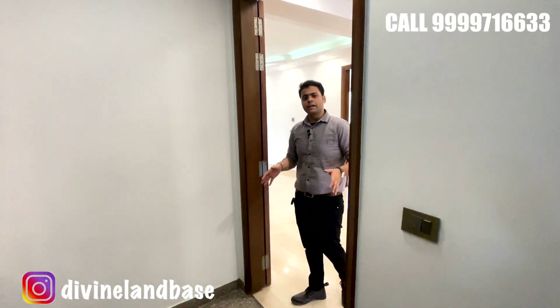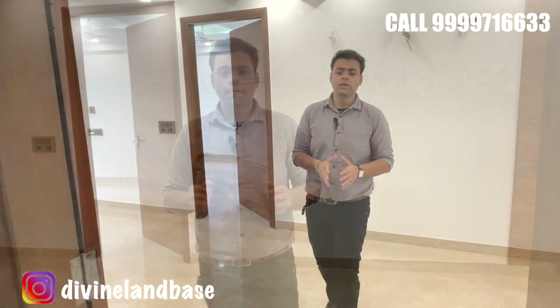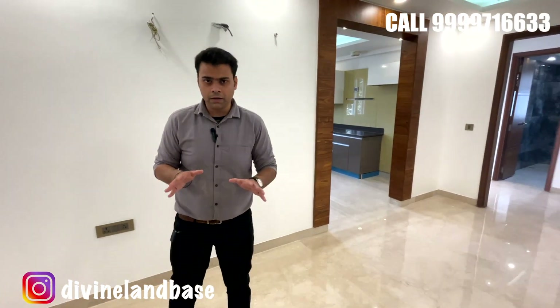We are now entering inside the unit — this is a 240 square yards three-bedroom, three-bathroom unit. While entering we are facing northeast, and while exiting we are facing southwest. You are directly entering inside the living and dining area; work has been done very minimalistically and you are getting all the required accessories with this particular unit.